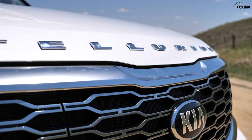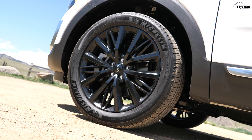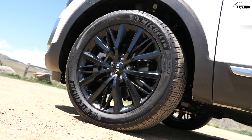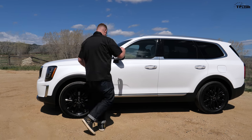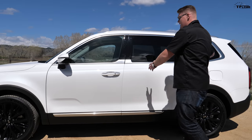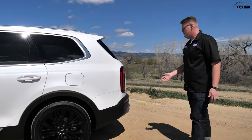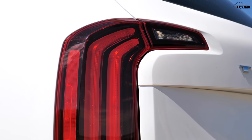Moving around the side, this is the SX trim, so you get these 20-inch black painted wheels. They look really beefy, kind of cool, kind of rugged — it gives it a Stormtrooper look. There are a lot of fun little design touches. I really like this little notch in the side panel right here. And this is a fun feature — Kia calls these the hockey stick tail lights, which are also LEDs.